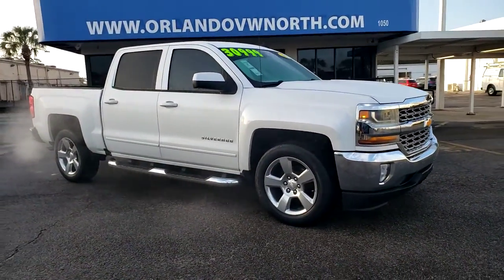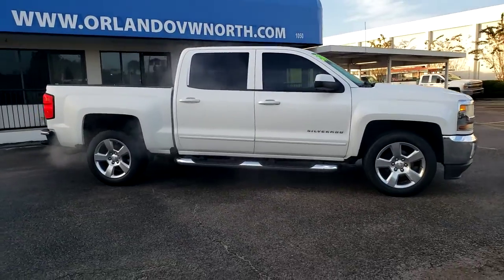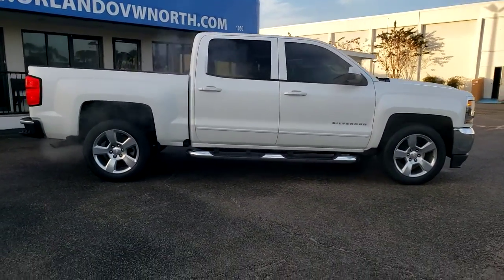Get a feel for the 2018 Chevrolet Silverado. With less than 60,000 miles on the odometer, this vehicle provides excellent value.